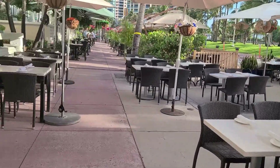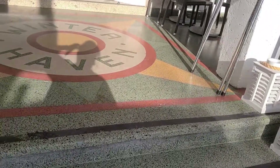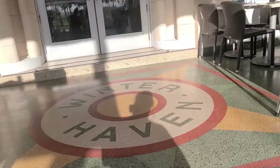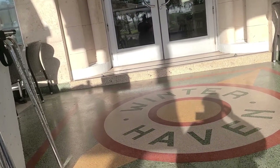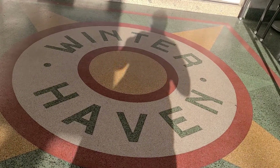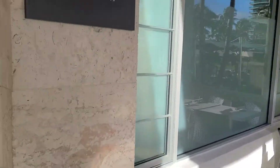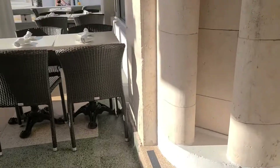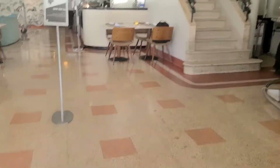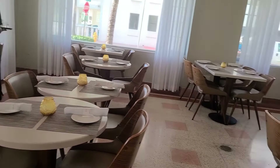So out here is their restaurant. They also have tables inside. I am going to show you guys — I am putting on my mask. So here is a bar, and there is a table section here.